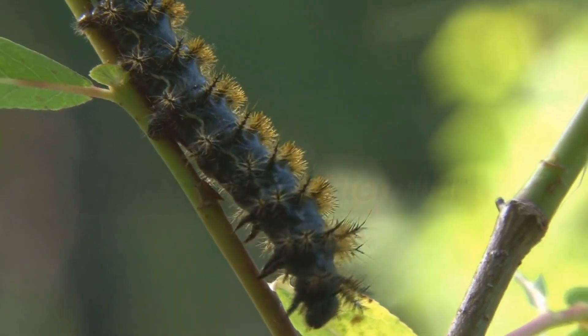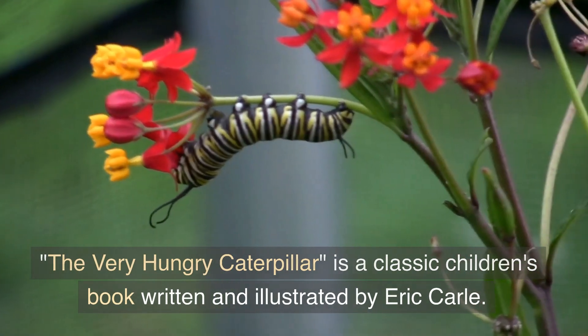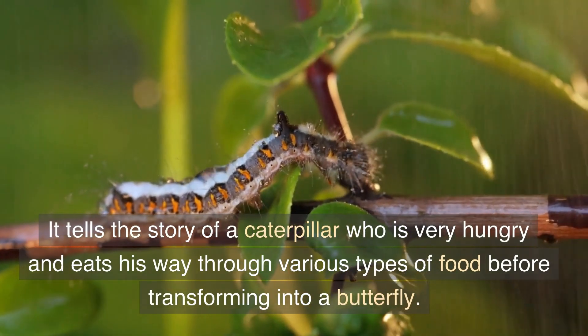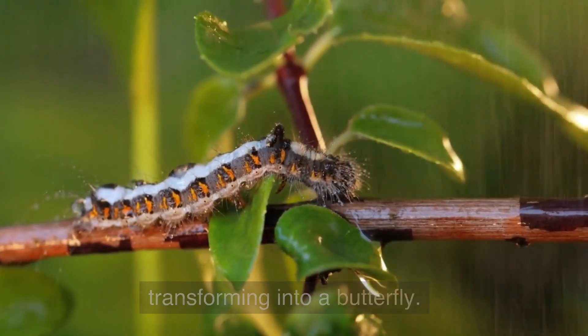The Very Hungry Caterpillar is a classic children's book written and illustrated by Eric Carle. It tells the story of a caterpillar who is very hungry and eats his way through various types of food before transforming into a butterfly.